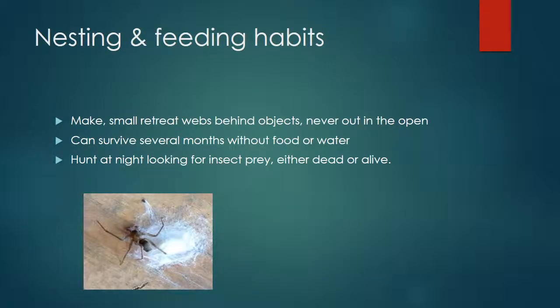Let's take a look at the nesting and feeding habits of the Brown Recluse spider. Brown Recluse make small retreat webs behind objects, never out in the open. As shown in the illustration, the web is thick and retreat-like, found back in a corner. These webs can be behind couches, in the backs of closets, in attics. Brown Recluse do make webs — not the kind strung between walls — but webs they rest on that provide a small nesting area. Keep in mind they can also be found behind furniture or in out-of-the-way areas.